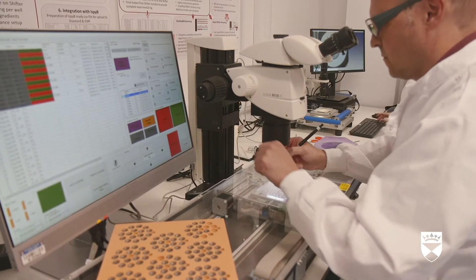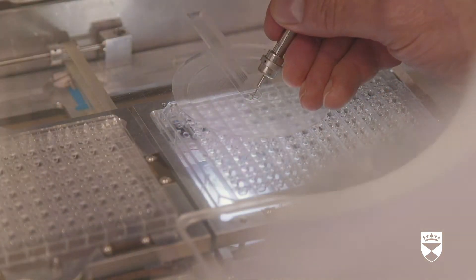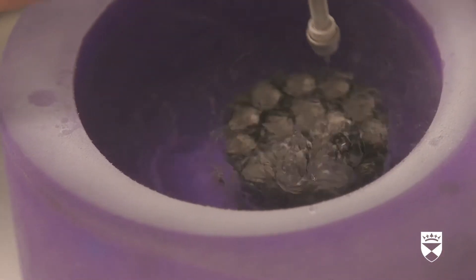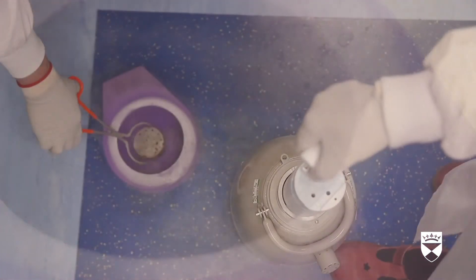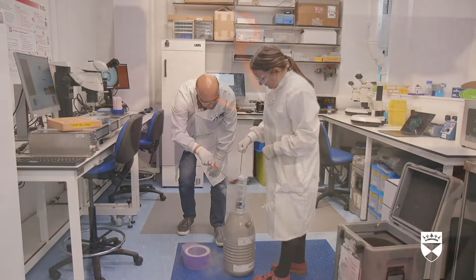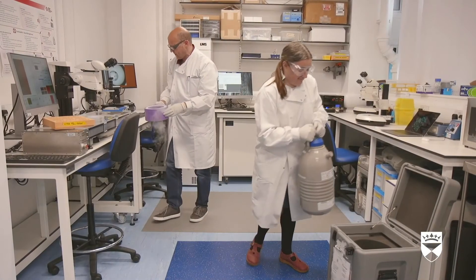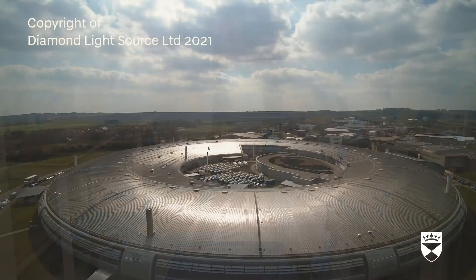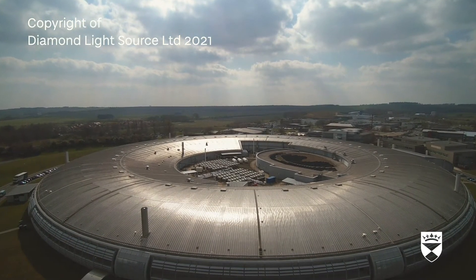The soaked crystals are harvested in loops, typically only 100 microns across, and are stored under liquid nitrogen. This preserves the crystals while in storage and reduces damage when being exposed to X-rays during data collection. Once safely stored, the crystals can be sent to another research facility that has a machine called a synchrotron. It uses powerful X-rays to see the medicine bound to its target.